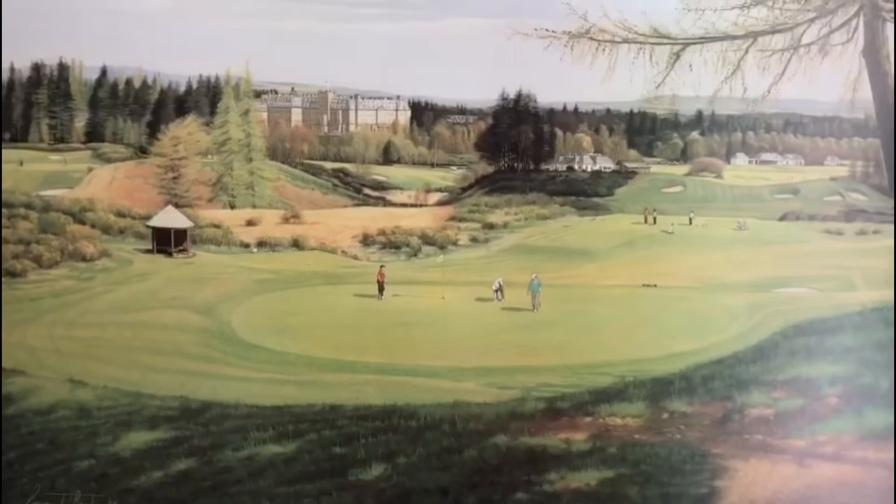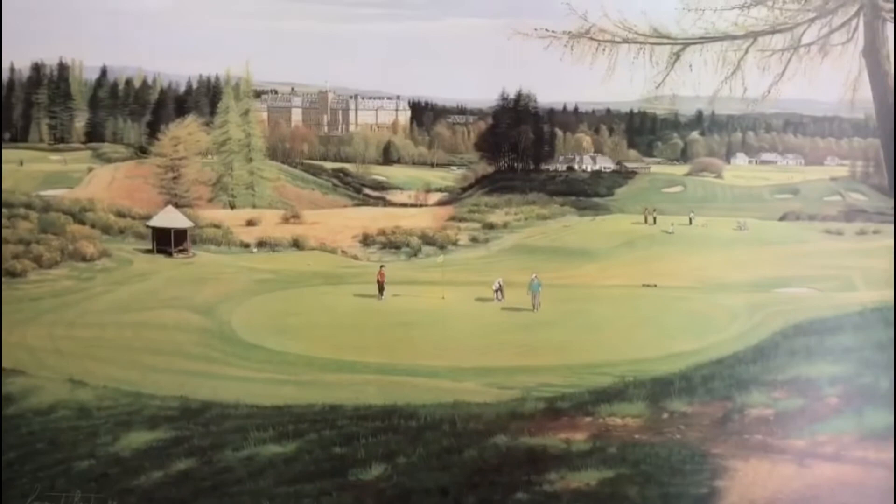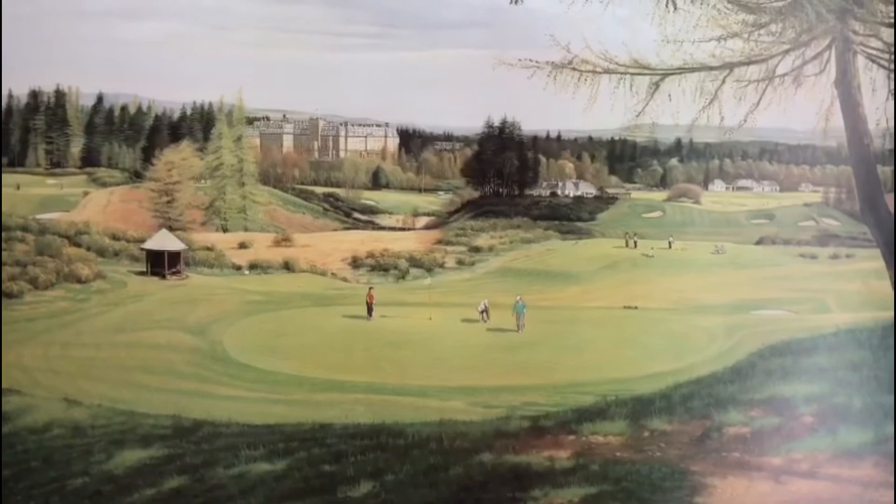I was fortunate enough to have been a member here for 25 years, and most of my golf was played on the Kings and Queens, and occasionally we'd play on the PGA Centenary course — just the most wonderful place to play golf.